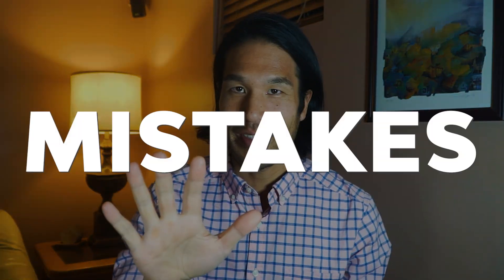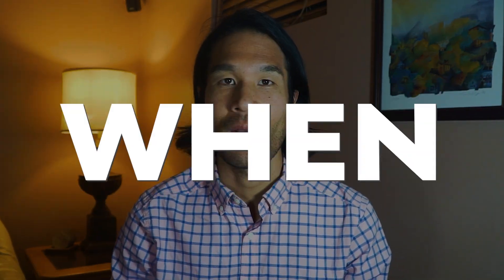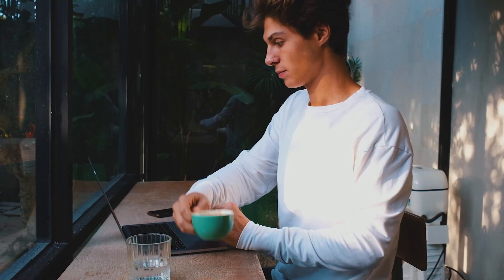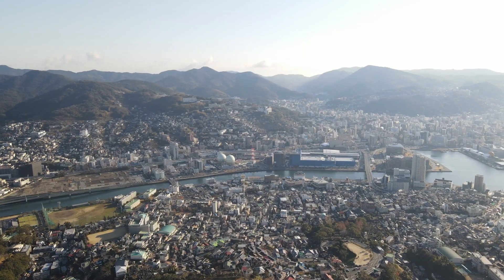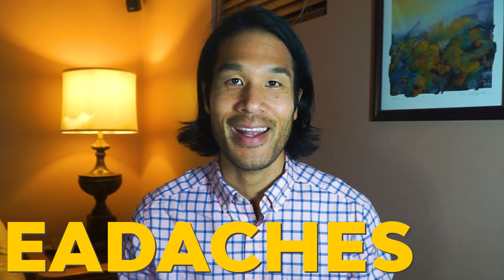Today we're going to talk about five mistakes that we see people make all the time when buying an akiya in Japan. People from all over the world reach out and ask us to help them find and purchase an akiya in Japan. I would say a majority, if not all people, make one of these mistakes that we're going to talk about today. I hope this video will help you save a lot of time, money, and headaches when finding your dream house in Japan. Whether you're looking to buy a cheap akiya as a vacation home or to build a rental portfolio in Japan, this video is for you.